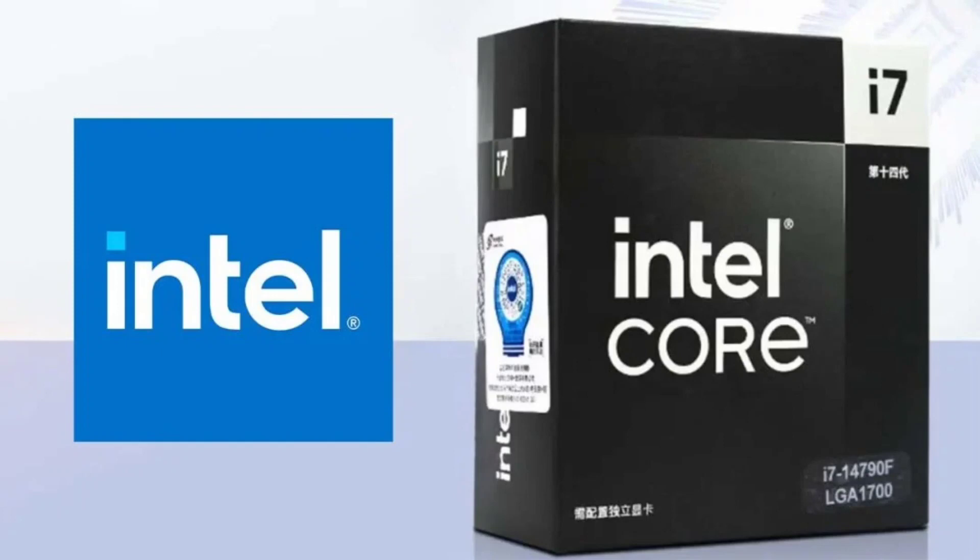Intel recently released the Core i7-14790F, featuring 16 cores and a maximum frequency of 5.40 GHz. It is specifically available in China and can be identified by its black packaging. Despite its higher numerical designation, it has four fewer CPU cores, and the cache increases by 3MB in line with the usual series. On JD platform's official store, these processors are priced at 2,909 Yuan.